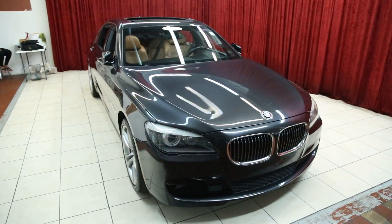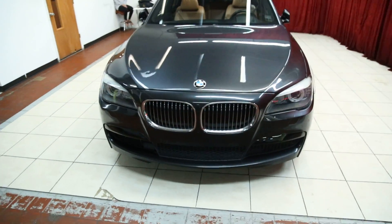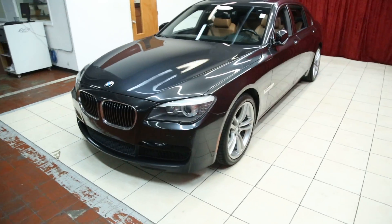Hello and welcome to Spanos Motors. This evening we'll be viewing this beautiful 2012 BMW 750 Li.